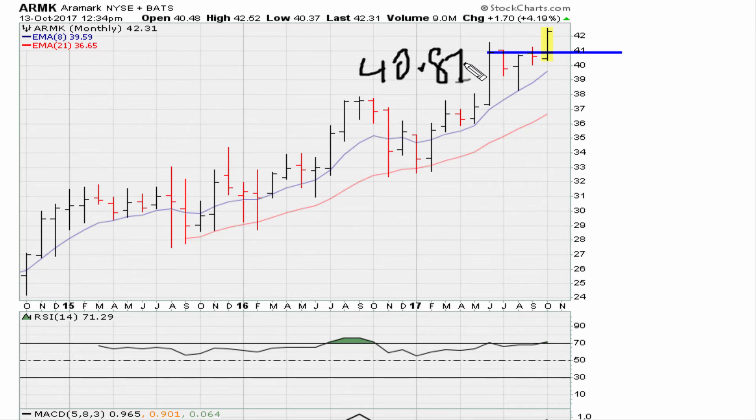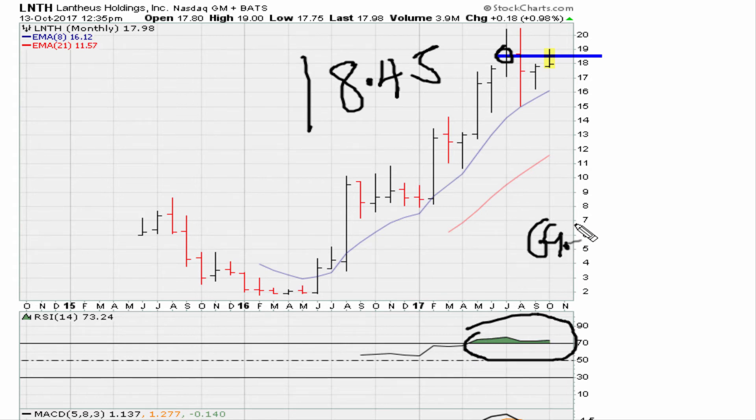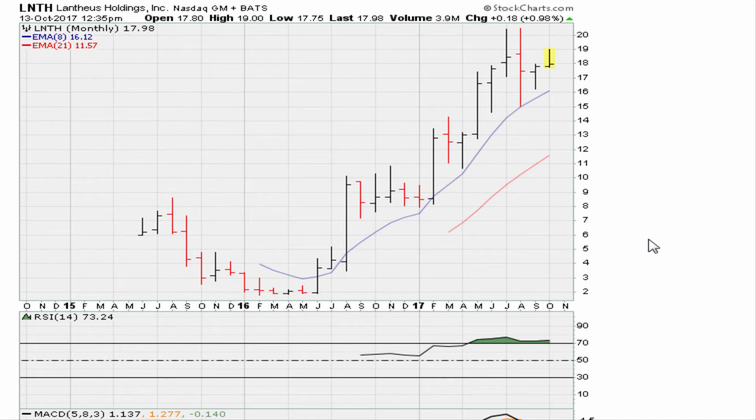The next idea is LN. It broke out this week but is currently failing to hold above the buy point, so do not buy this until it moves back above 18.45 — the recent monthly closing high. RSI looks good, above 69.1. Wait for the breakout above 18.45; the MACDs are coiling down, which is why confirmation is needed before buying. Set an alert for that level.